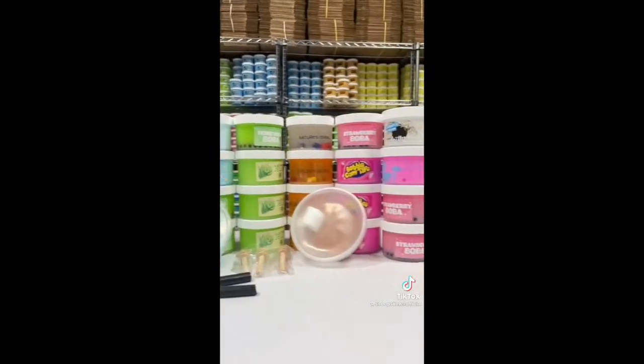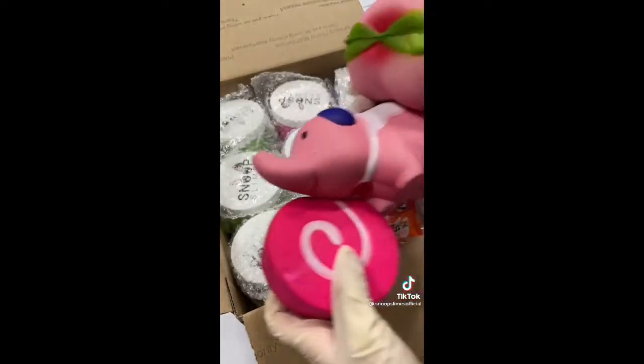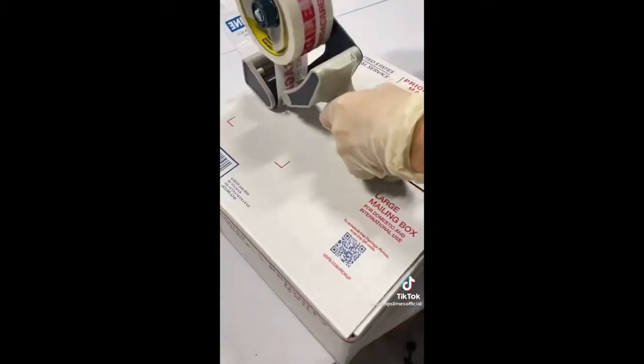I first grabbed all the slimes from the shelf and bubble wrapped them to make sure they are protected during shipping. Then I grabbed a large box for this order, added some packing peanuts, and put all the slimes inside. Then I added slime care cards and 3 jumbo squishies as extras for this order. Finally, I taped the box and it was ready to be shipped! Thank you for purchasing, Ashley!